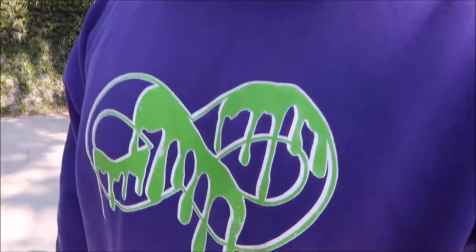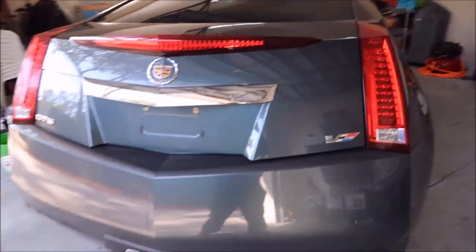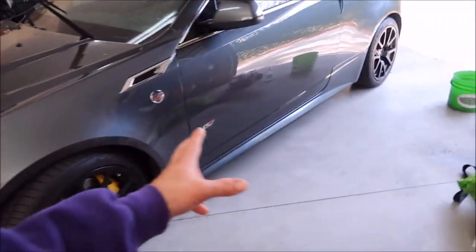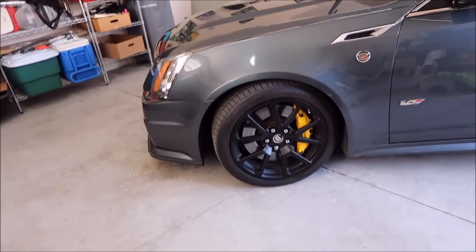I'm about to start working on this — I think it's a 2012 or 2013, I'll get that answer. It's a Cadillac CTS-V in a titanium color. I'm using one of my brand new products today. I may link to the original video — if you search my YouTube channel for Cadillac CTS-V, you'll see it. He had the wheels powder-coated matte black.